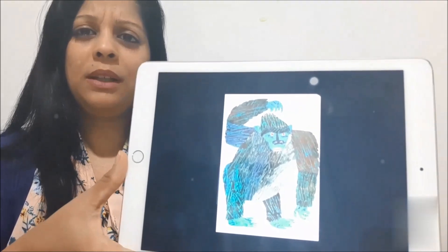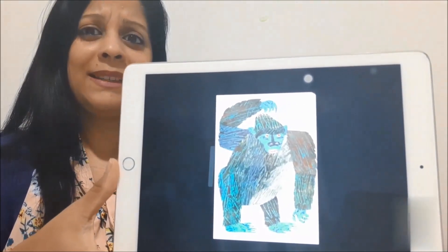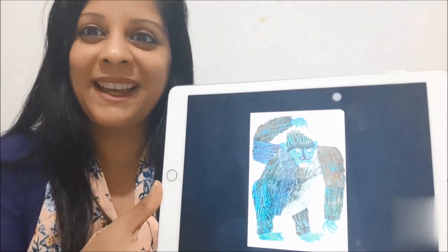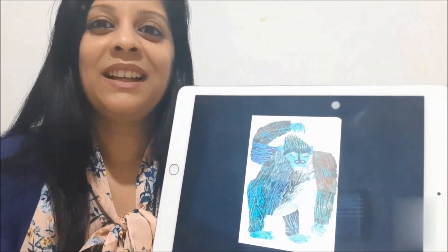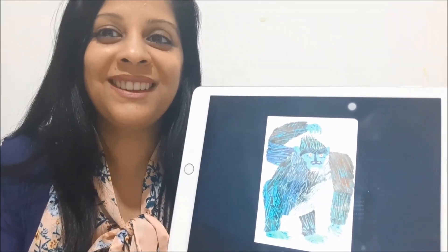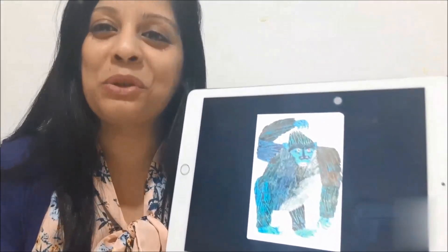What is the gorilla doing? He's pointing to his head and toes. Can you put your hand on your head and toes? Let's see what else you can do in the story.